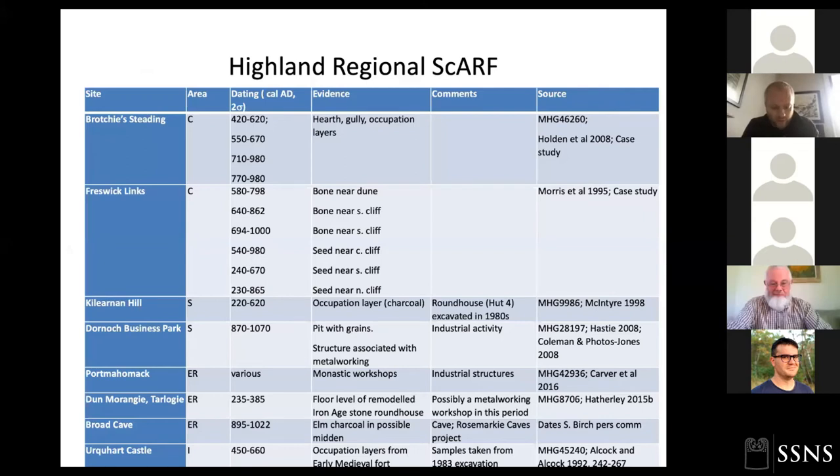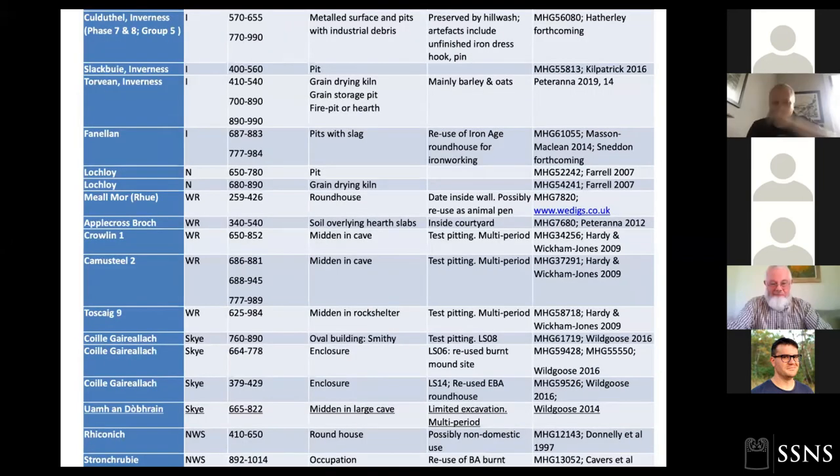All the settlement evidence, including from Wag of Forse, has been brought together as part of the Highland Regional SCARF — fantastic work by Susan Kruse and team. Lots of sites are beginning to come out of the woodwork now, mainly from developer-funded work, including hearths, middens, and corn-drying kilns. There is a growing body of evidence, though a lot of it is quite patchy in the lowland context. It looks like they were building a lot of turf structures and non-earth-fast dwellings that haven't withstood modern agricultural regimes.